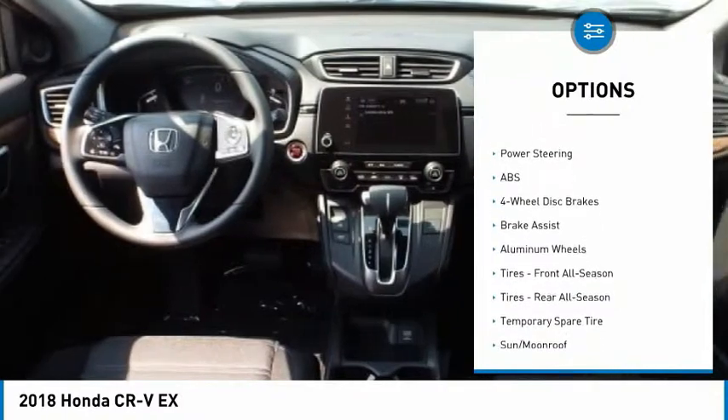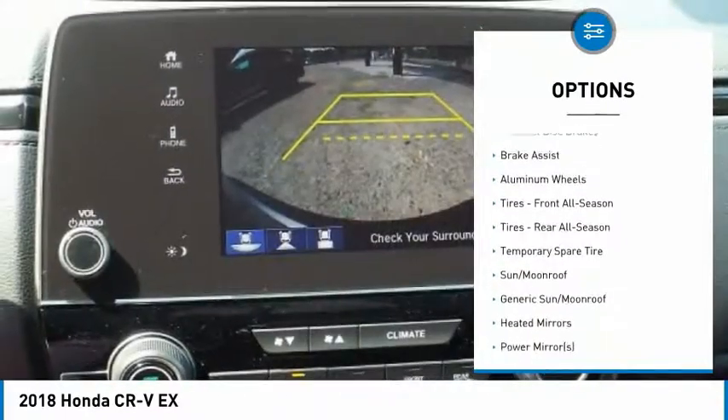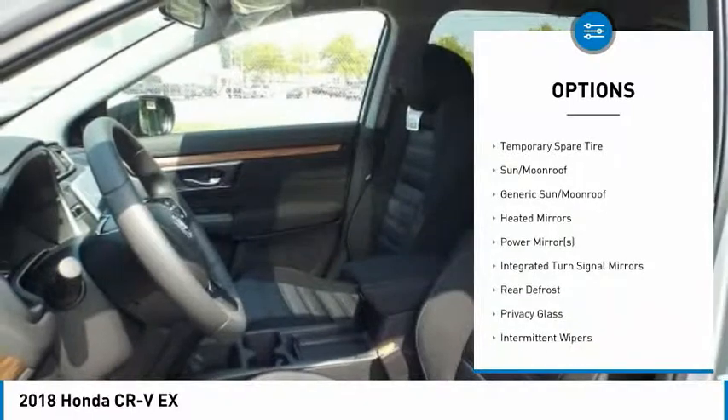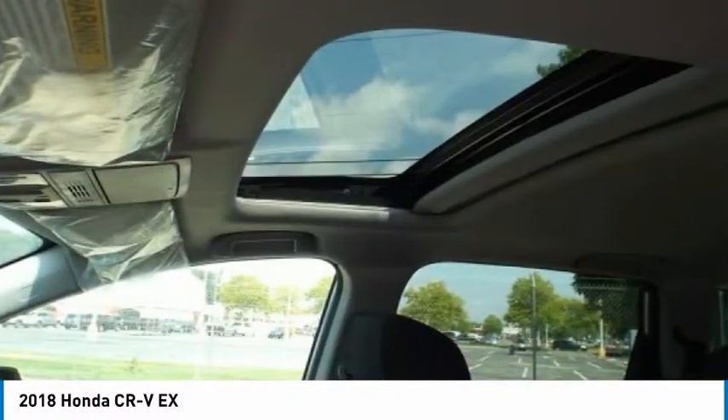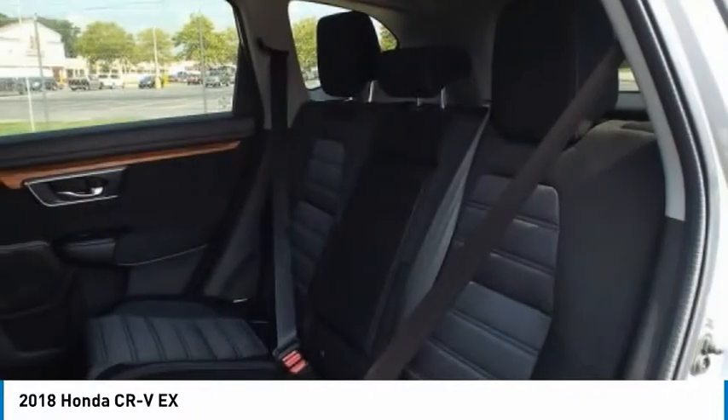Lane departure warning, keyless entry, stability control, traction control, remote engine start, steering wheel audio controls, all-wheel drive, anti-lock braking system, backup camera, Bluetooth.